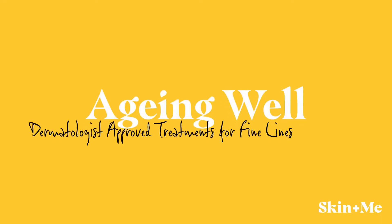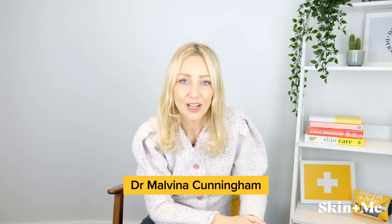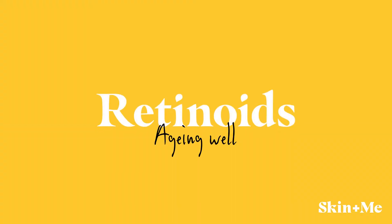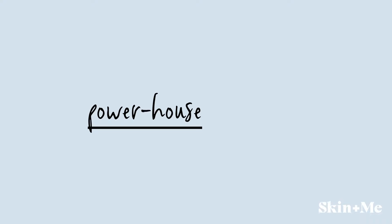Ageing is obviously a natural process that happens to all of us. If you want to ensure that your skin is aging well, retinoids are by far the most effective ingredient that is out there. Retinoids are a large family of vitamin A derived compounds that are an absolute powerhouse ingredient that can help you target all common aspects of skin aging — things such as fine lines and wrinkles, pigmentation, and also skin texture.